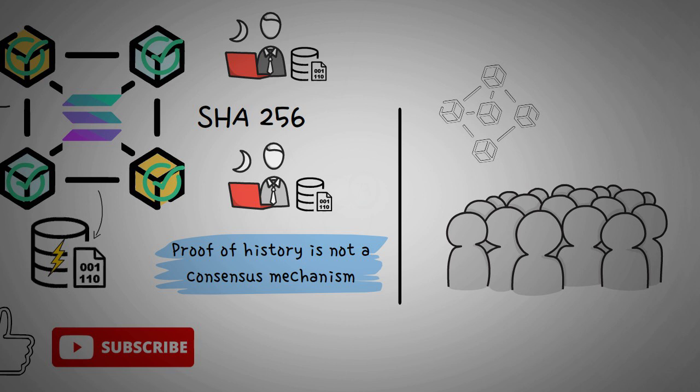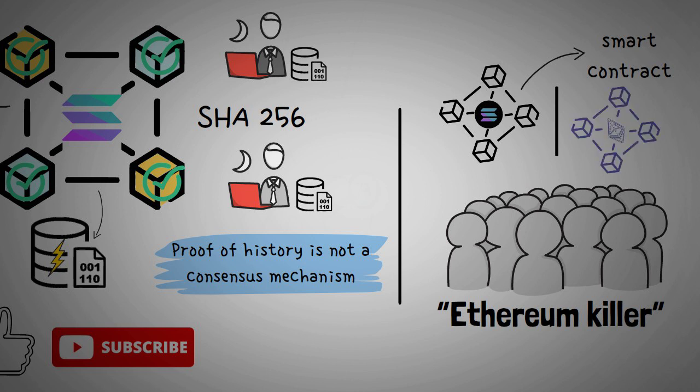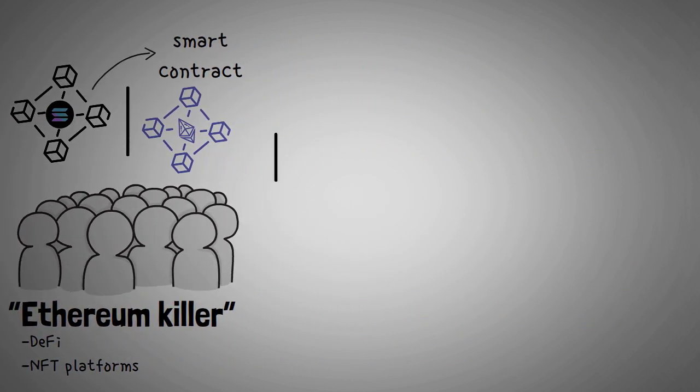The trend in the crypto community is that as soon as a blockchain offers smart contract capabilities, the term 'Ethereum killer' is thrown around in the media. This has also been the case with Solana. However, there is no direct competition between both technologies, but it is true that they both offer DeFi and NFT platforms.